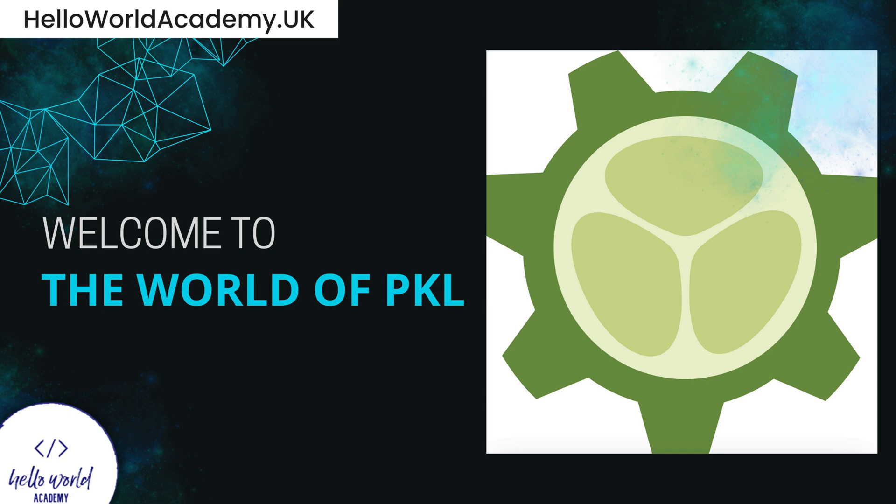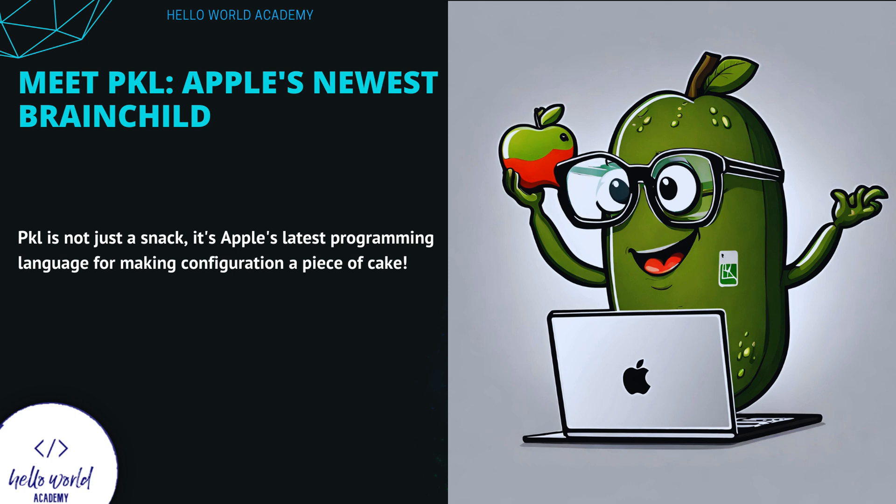Immerse yourself in the realm of Pickle. This isn't just Apple's new programming language — it's a transformation in the way we configure and code. With Pickle, intricacy becomes simplicity, turning each project into a seamless experience. Pickle is not just a snack; it's Apple's latest programming language for making configuration a piece of cake.